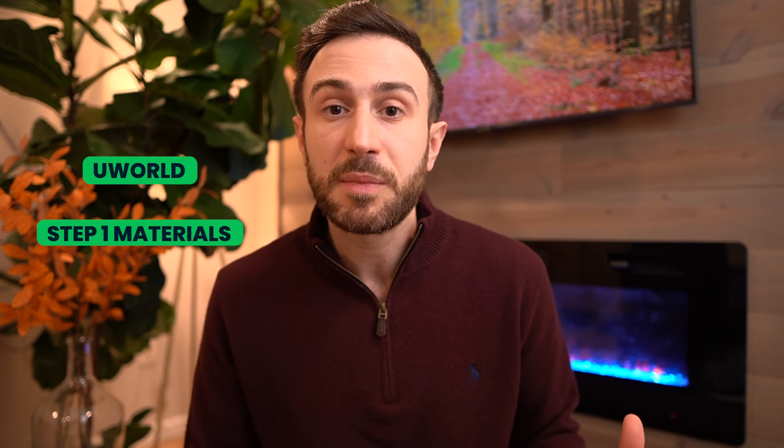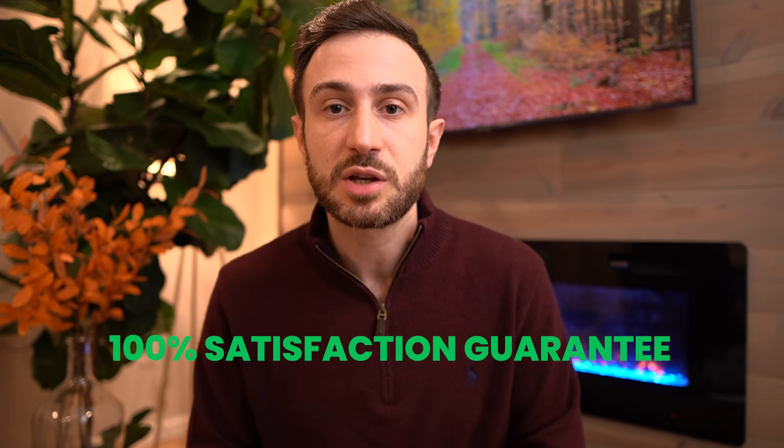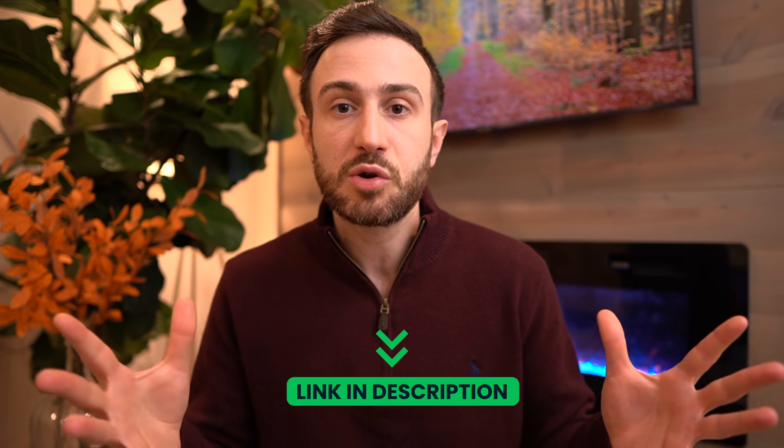If you have any difficulty understanding UWorld concepts or Step 1 materials, we have an amazing list of expert USMLE tutors ready to help. They can help you build a study plan, study schedule, and pick the best resources for your goals. Our services are 100% satisfaction guarantee — if you're not happy with your session, we give you your money back, no questions asked. We're confident you'll be satisfied, as so many of our students have been. The link for our USMLE tutoring page is in the card above and the description below, and you can schedule a free consultation with our customer support team.